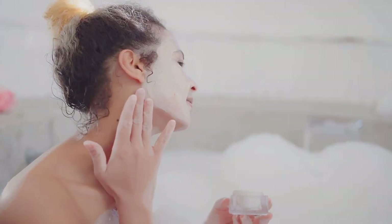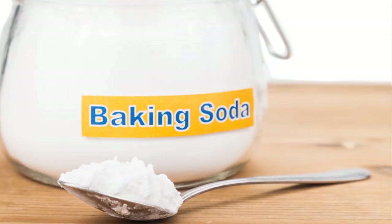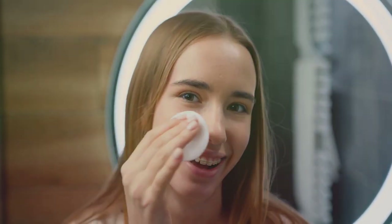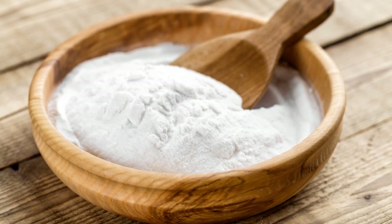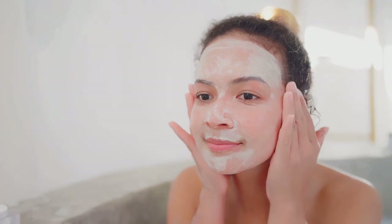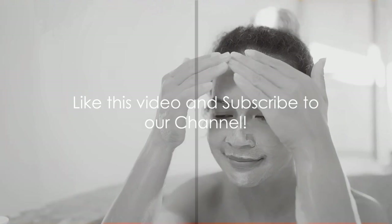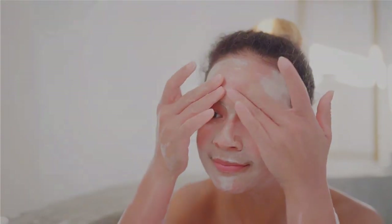Welcome to a world of beauty secrets hidden inside your kitchen cabinet. In this video, we delve into 10 ways to use baking soda for glowing skin and hair. This unassuming white powder, often relegated to the realm of baking and cleaning, is actually a multifaceted gem in the world of beauty. Baking soda is a natural, safe, and eco-friendly ingredient that can perform wonders on your skin and hair. From exfoliating your skin to clarifying your scalp, from whitening your teeth to soothing sunburns, it's truly a magic potion. Stay tuned to discover how baking soda can revamp your beauty routine.